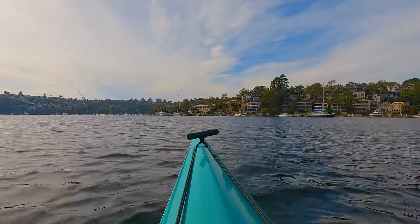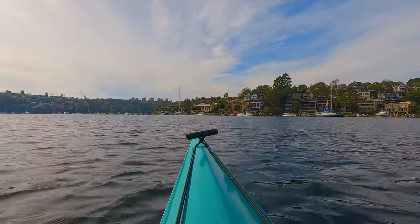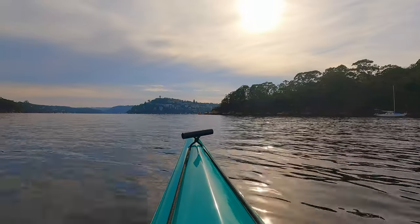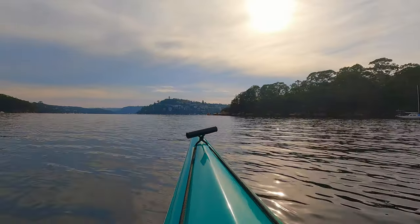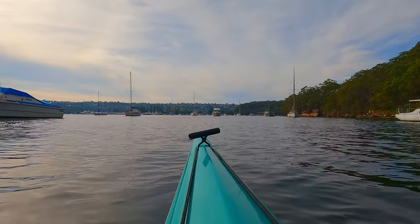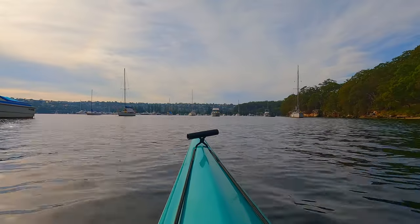Once you get past Rex Bay the harbour starts to widen and you get a little bit more of an appreciation for all the real estate that's sitting at Mosman and Seaforth. It's also quite enjoyable to wander through all the boats that are moored here and it keeps you out of the main flow of traffic in the harbour.